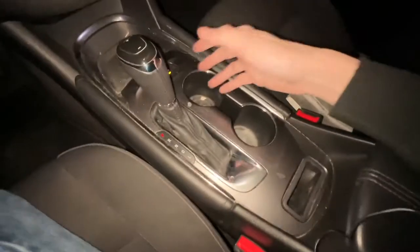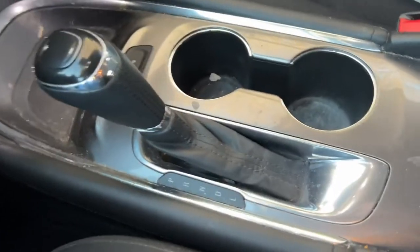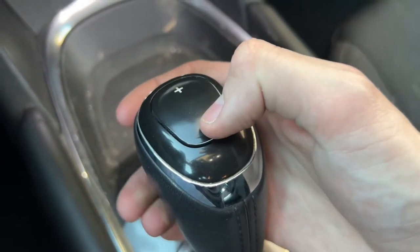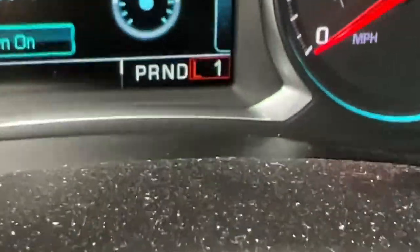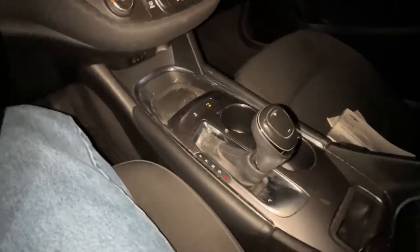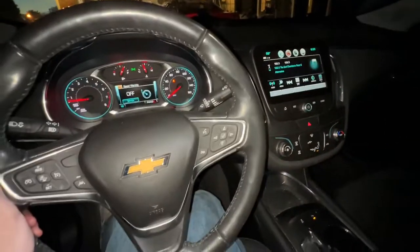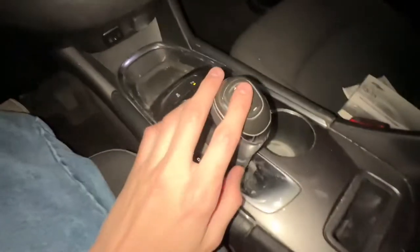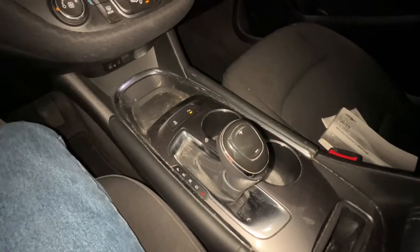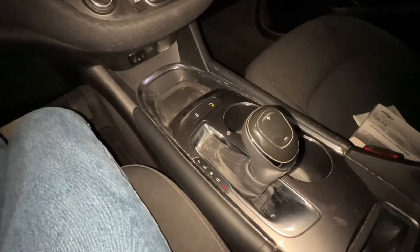Now let's move to the center console area. You've got your gear lever, and on top of it you'll see a plus and minus button. When you put the gear lever into L, it shows L1 in the cluster — this is essentially a manual shifting mode. Press the plus button and it goes up through different gears; this is a six-speed gearbox. I actually use this feature when I drive the Chevy Impala and it's a really fun feature.